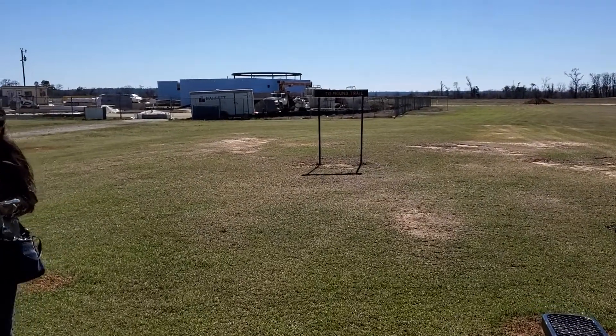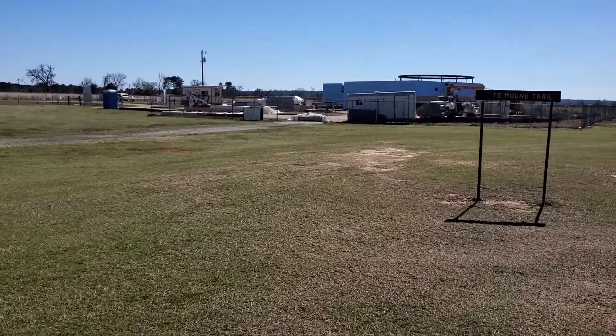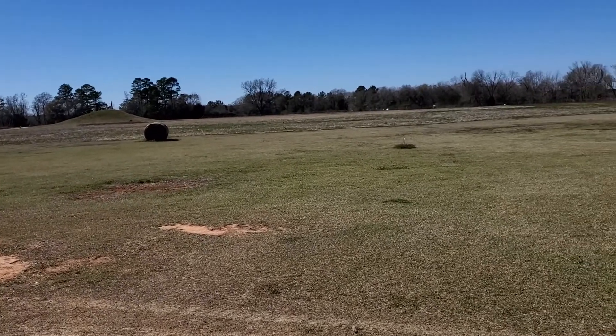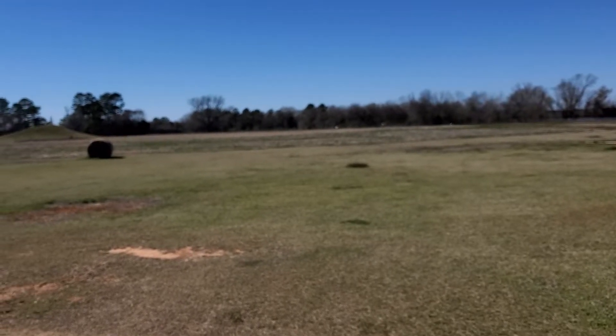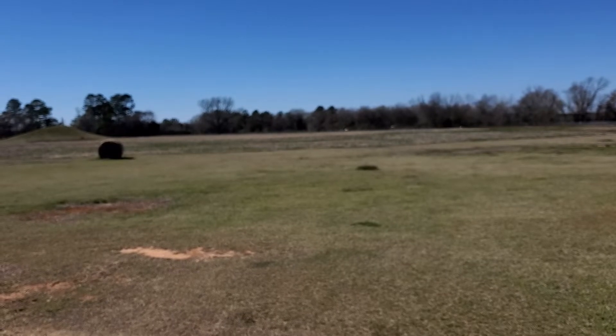This is Caddo Mounds in Alto, Texas, off of Highway 21. And if y'all can see that golf cart way off out yonder, there's a pond back there and hiking trails. And they got a little baby alligator back there — you can go back there and check that out.